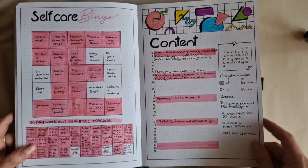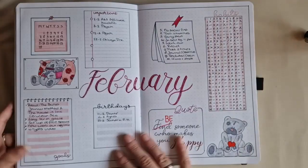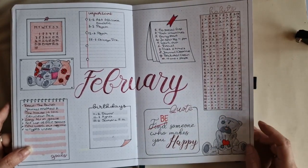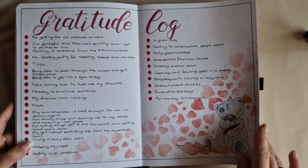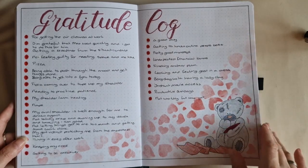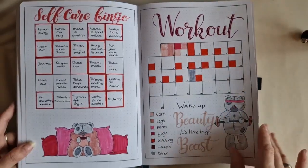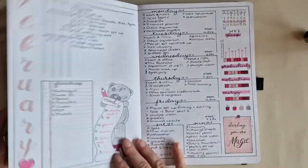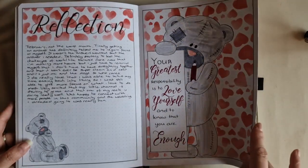I dropped the healthcare bingo. Still doing that — that was January. Then we get into February. I really like this one; I love the functional color spread. Thank you so much for viewing and liking and watching — very grateful for all that. Gratitude log, brain dump, brain dump bingo, and workout tracker, and then into the weeklies.